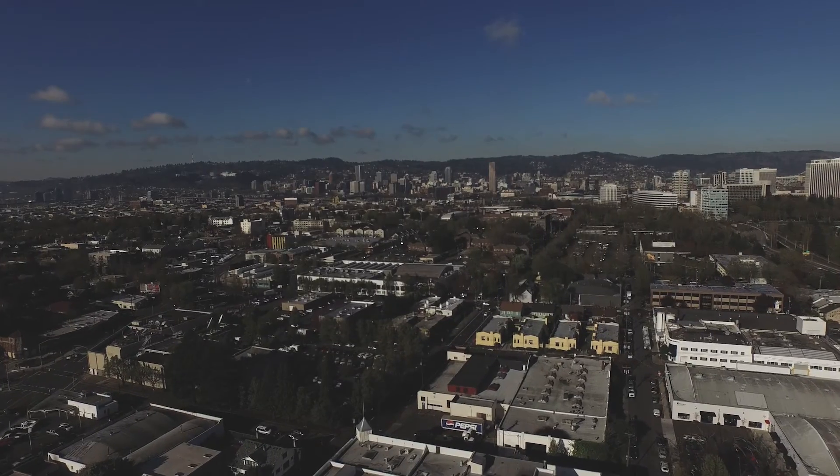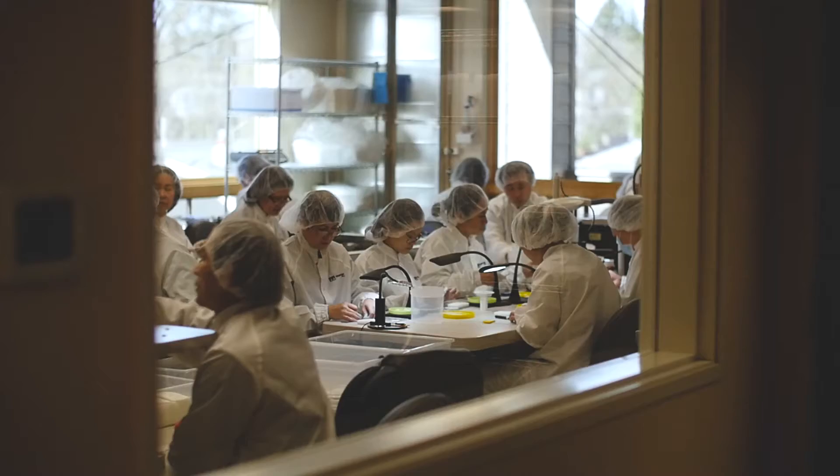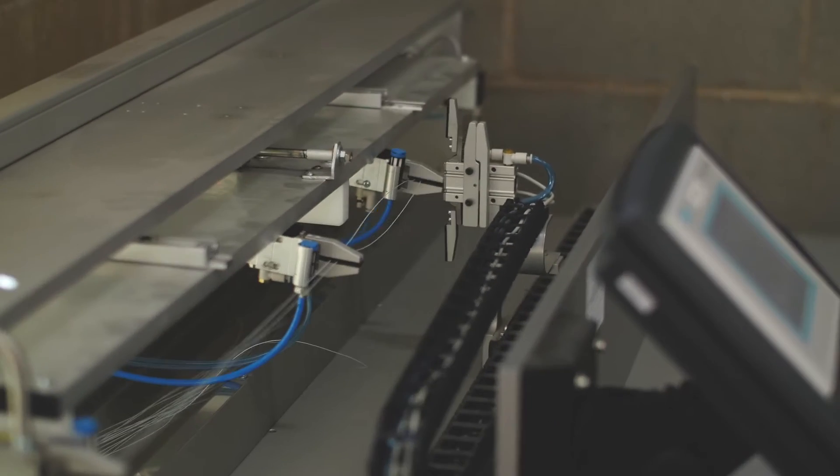Riverpoint Medical is a boutique specialty medical device manufacturer located right here in Portland, Oregon. We're a small company and that brings big advantages. We're fast, much quicker to market. Our ability to innovate, I think, is really our key to success.